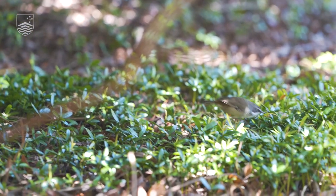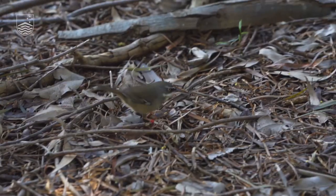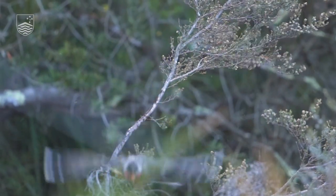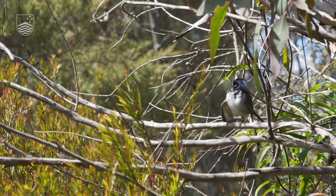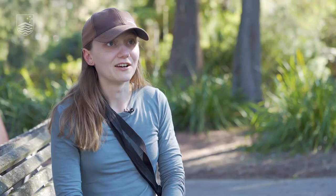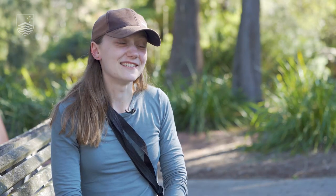It's not just the fairy wrens that keep me interested — it's figuring out everything else that's going on around me. It's also really special to be able to work with this kind of long-term data. I was working with samples in the lab the other day that are older than I am, which is really cool.